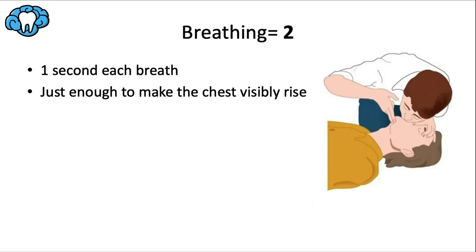Rescue breathing in the context of CPR is very quick: two breaths per cycle, each lasting one second, with just enough air to make the chest visibly rise. The head tilt-chin lift posture is maintained while breaths are administered, allowing the rescuer to watch for that chest rise.